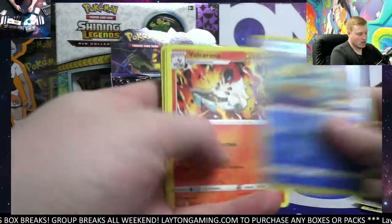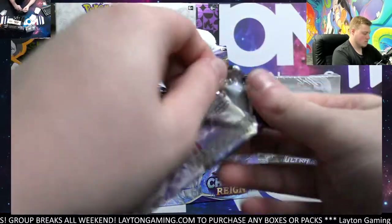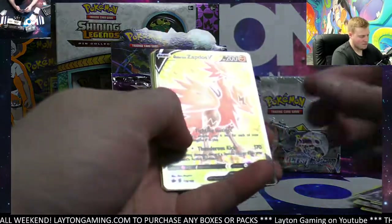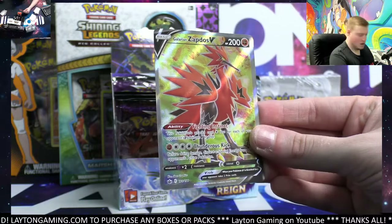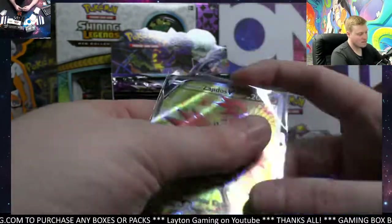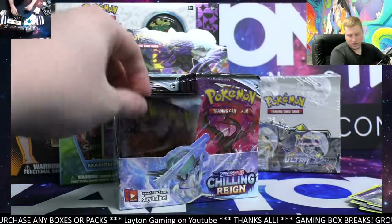Got Drizzile and Volcarona. How about that full art Zapdos — very nice, it's a beautiful one. Beautiful full art on the Zapdos, congratulations. Solid start to the break on the Chilling Reign box, Nick.